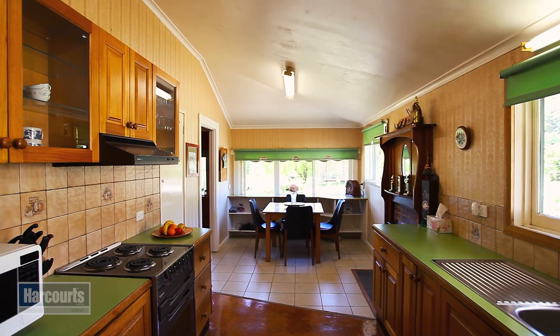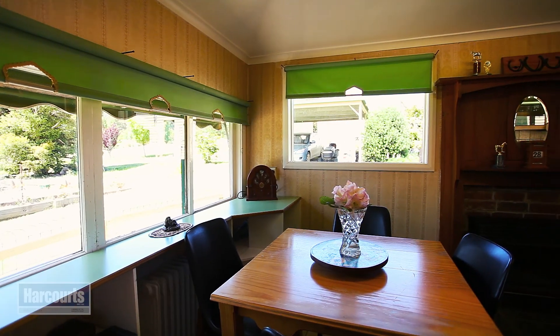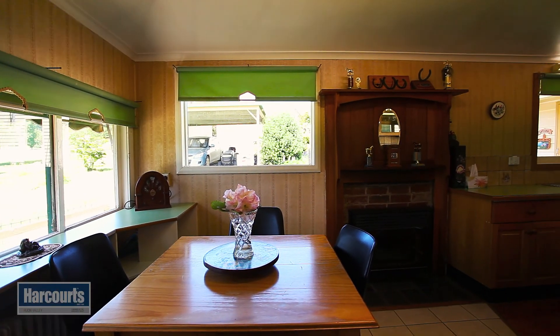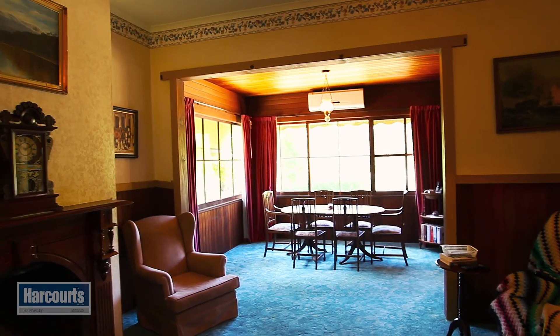The kitchen is practical and has a walk-in pantry and a space in the sun for a breakfast dining area. Through to the formal dining and the lounge room there is yet another ornate fireplace.